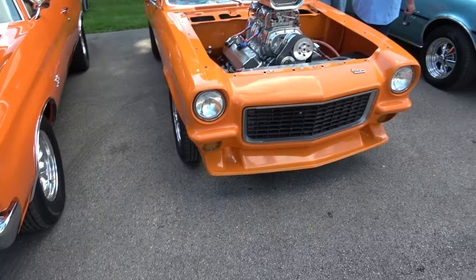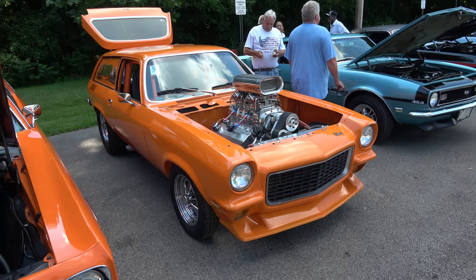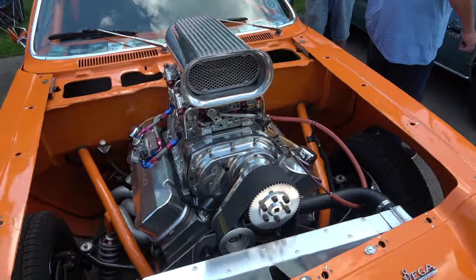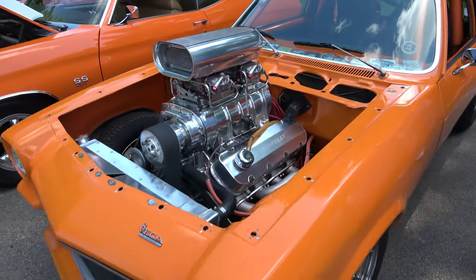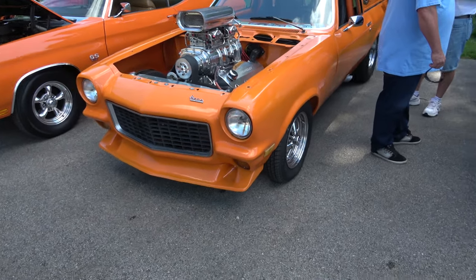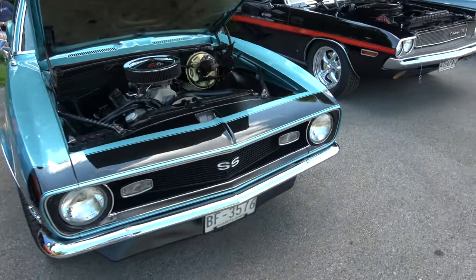We have a blown 1971 Chevy Vega — big block. And a 1968 Camaro with a big block, 454 in it.